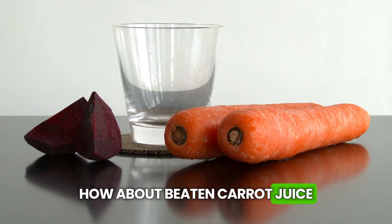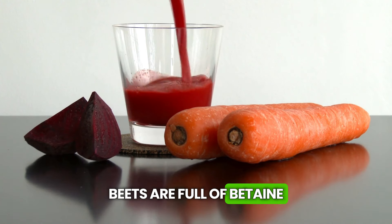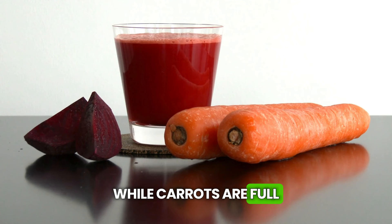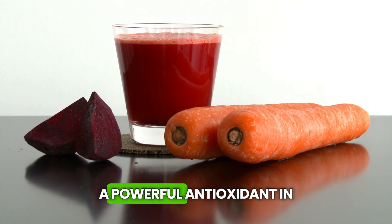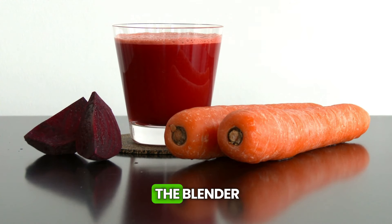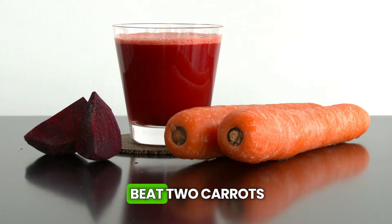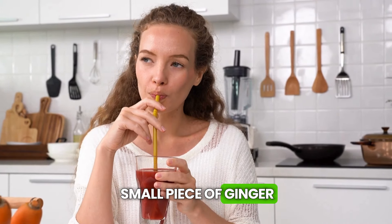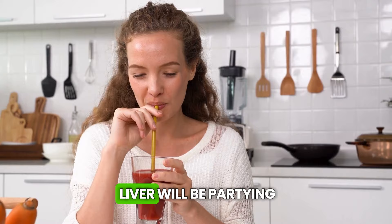And to finish off with a bang, how about beet and carrot juice? Beets are full of betaine, which helps the liver send toxins away, while carrots are full of beta-carotene, a powerful antioxidant. In the blender, throw in a small beet, two carrots, an apple, and a small piece of ginger. It's delicious, and your liver will be partying.